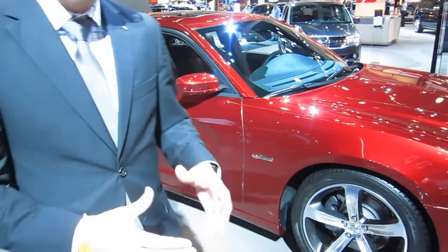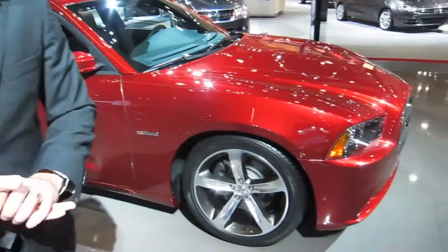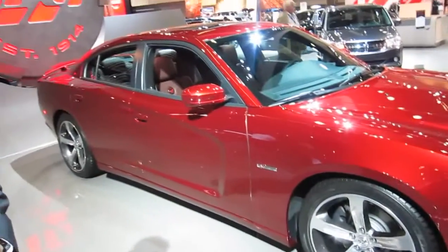It's truly the only 4-door muscle car in the market today. This car starts right under $26,500, and obviously if you want the 370 horsepower Hemi V8, it's a little bit more.